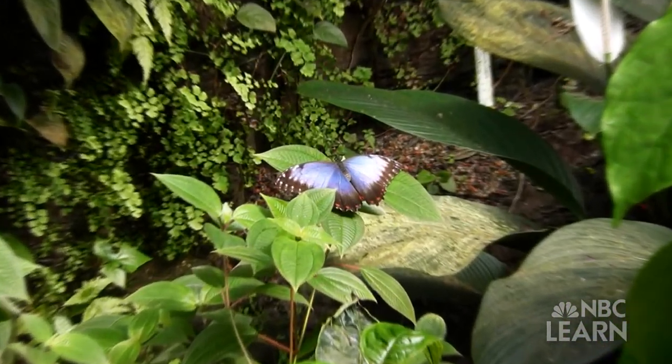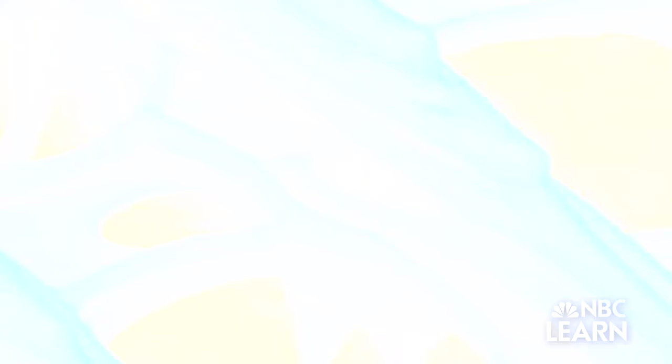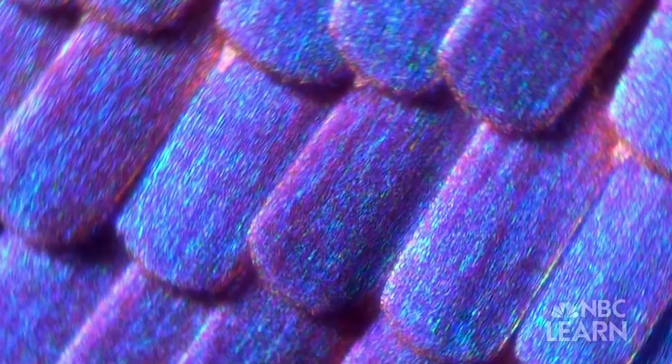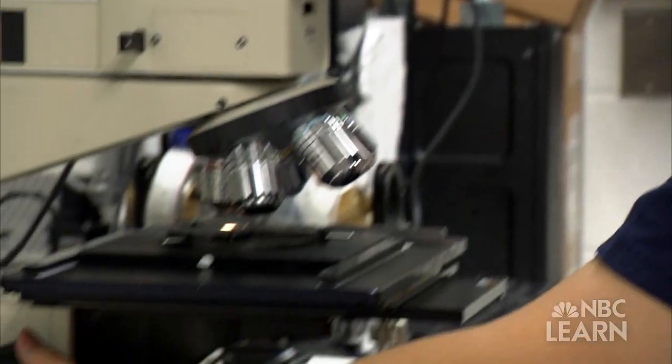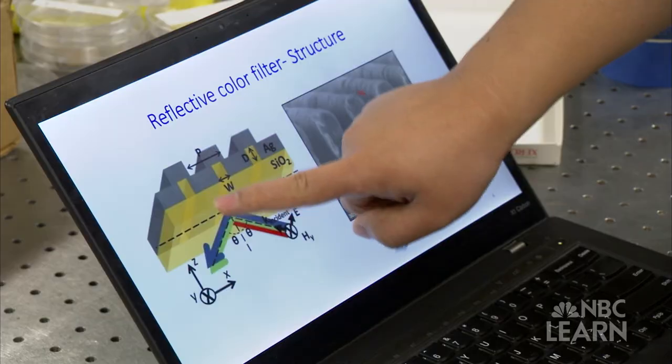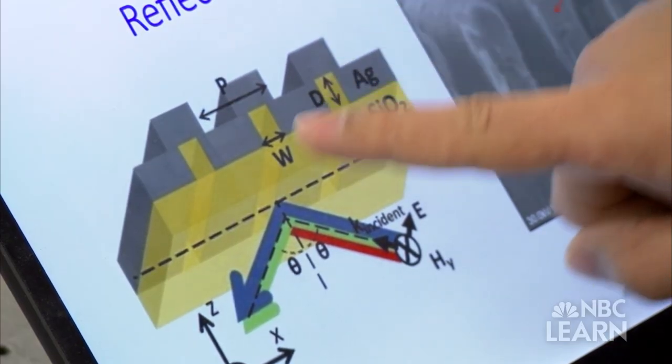Inspired by the Morpho butterfly, which appears blue because of nanoscale structures in its wings that reflect blue light wavelengths, Guo's team etched surfaces that absorb or reflect certain wavelengths of light. This structural color research is being developed to improve LCD screens and to create more efficient solar cells.